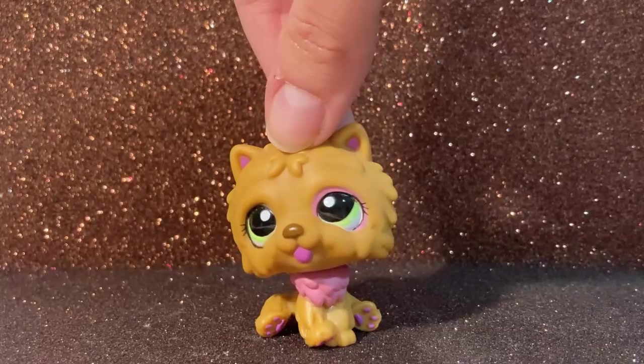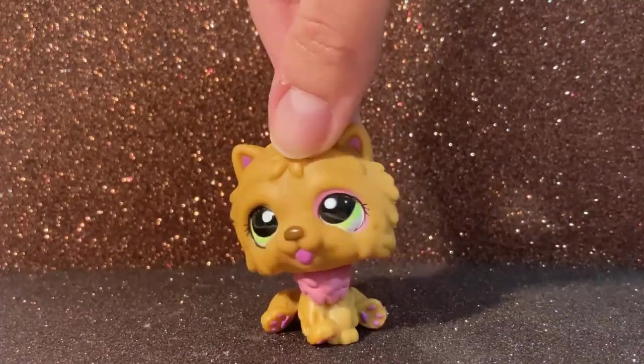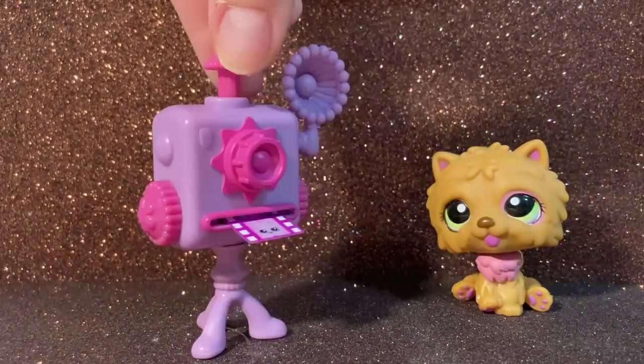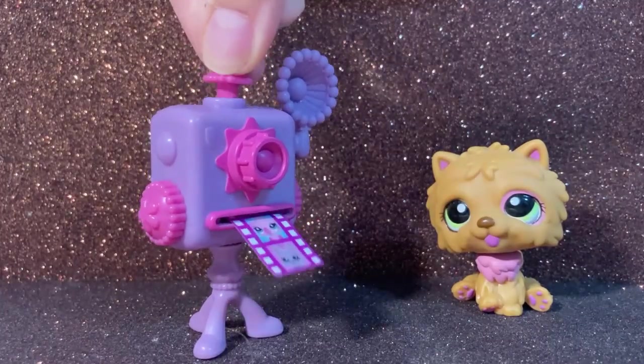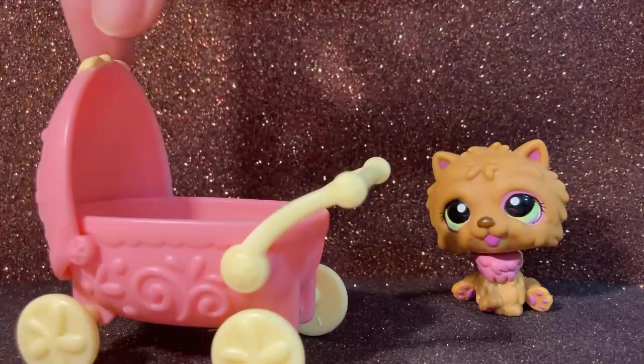Now we're going to be moving on to the accessories that I bought. There are a lot so please be patient. First of all we have this camera — you can press this thing and the photo is supposed to come out of the machine.